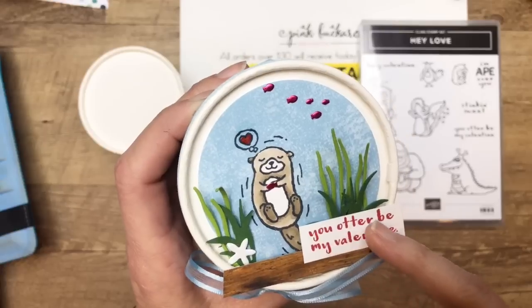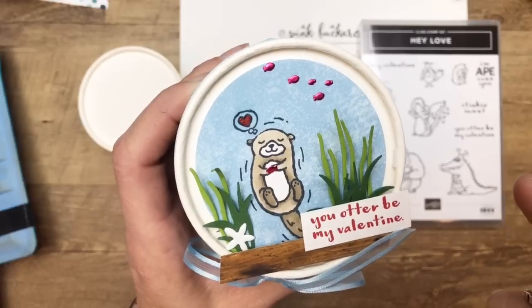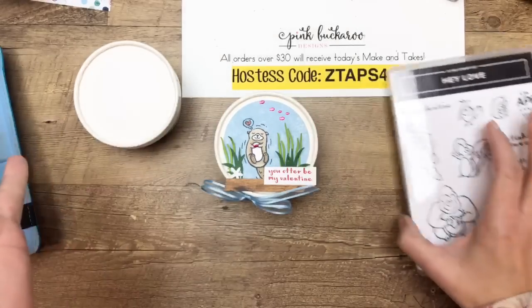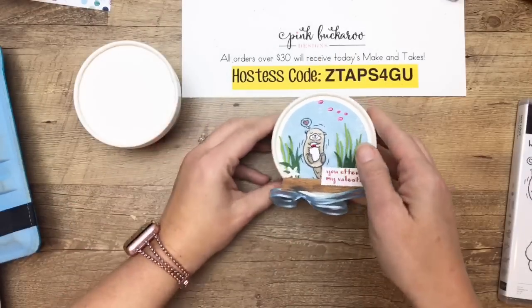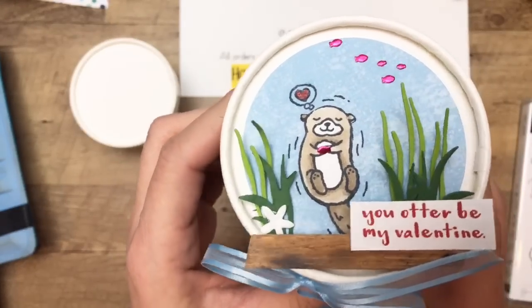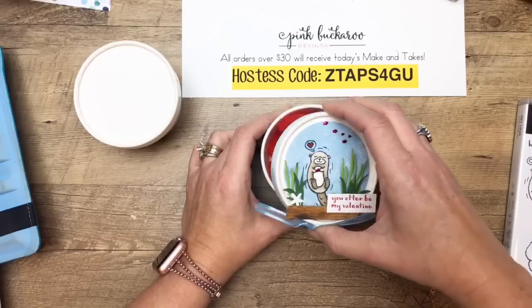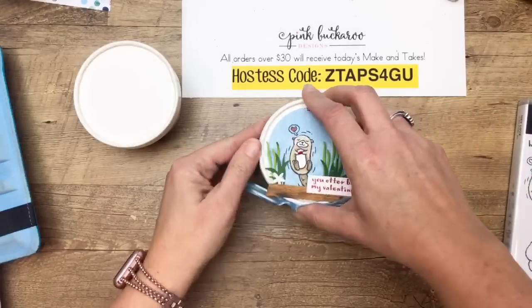You can see this really doesn't look like a Valentine other than it says 'you otter be my Valentine.' You could even mask off the word Valentine, put a post-it note on your stamp, cover that up, then stamp the word 'friend' there and it could be an anytime gift. As for what's inside — otters hold fish and shellfish, so: Swedish fish. That's as good as I could get you guys with the otter.